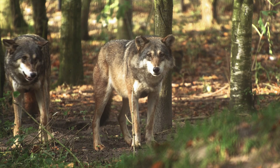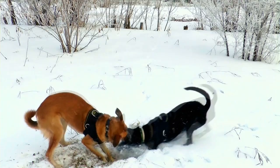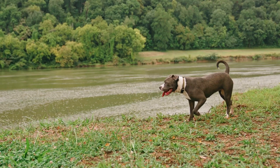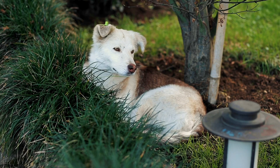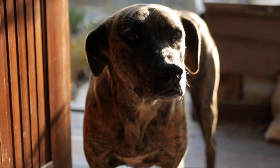Dogs' ability to detect motion is closely linked to their predatory instincts. In the wild, dogs relied on their keen sense of sight to hunt for food. Even though domesticated dogs no longer need to hunt for survival, this instinct remains ingrained in their behavior. This is why dogs often become alert and attentive when they notice movement, whether it's the fluttering of a bird or the rustling of leaves in the wind.